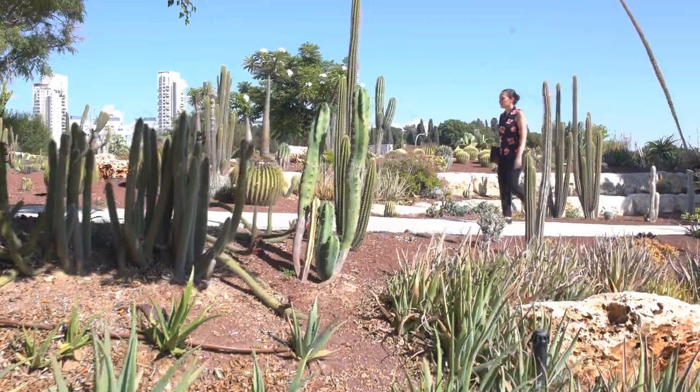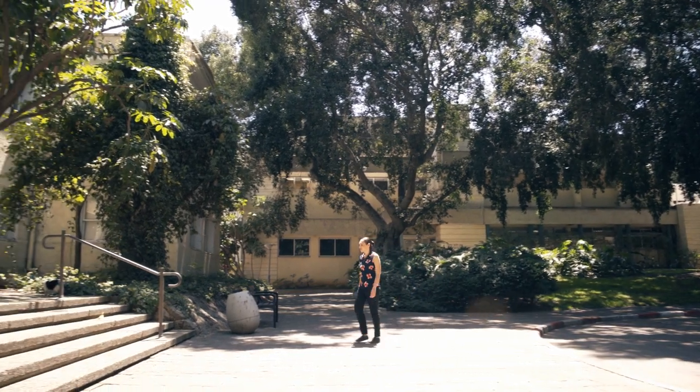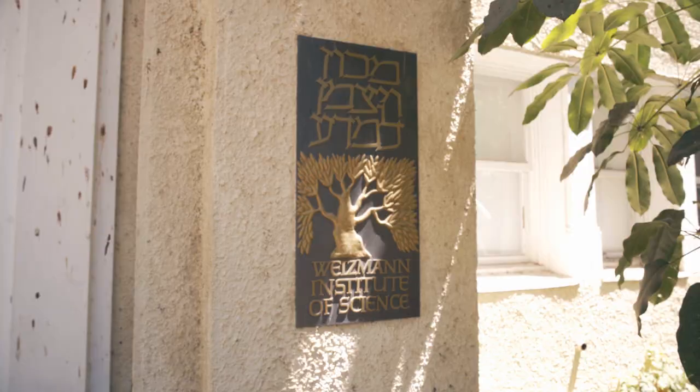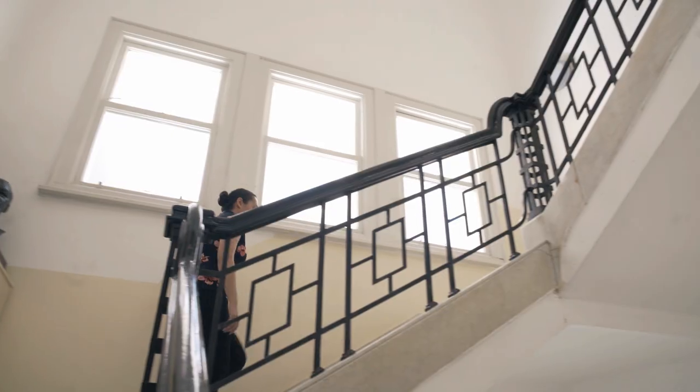I did my postdoc at Stanford University and before at the University of Michigan, and about three and a half years ago I came back here to Israel. I was very fortunate to get funding from Zuckerman to open my own lab at the Weizmann Institute of Science to do what we really love, which is working on the human brain.